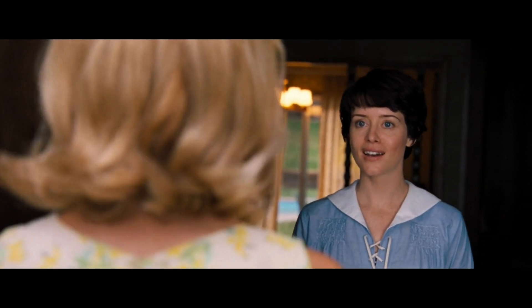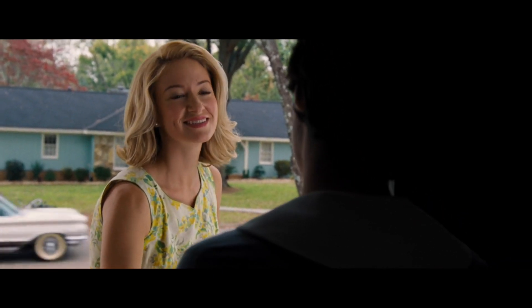Hi. Hi. I'm Pat. Got here about a week before you, so welcome to the neighborhood. Oh, that's so nice of you. Well, I'm Janet. Nice to meet you. Nice to meet you.